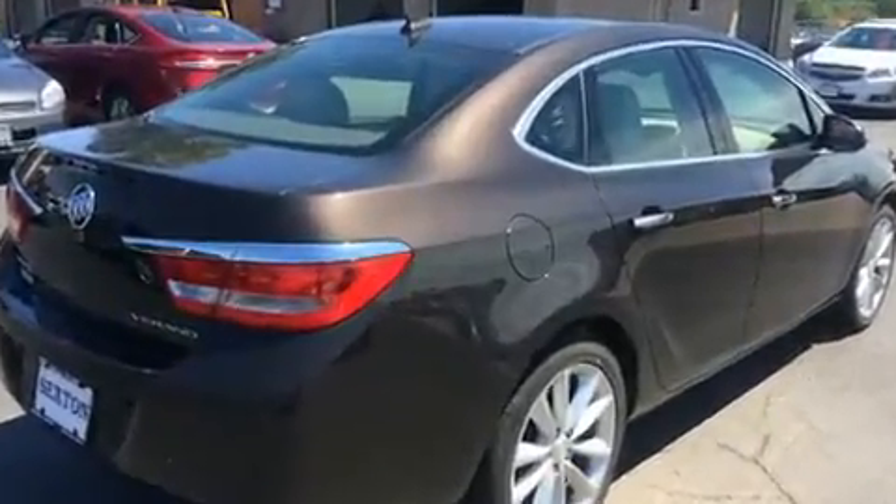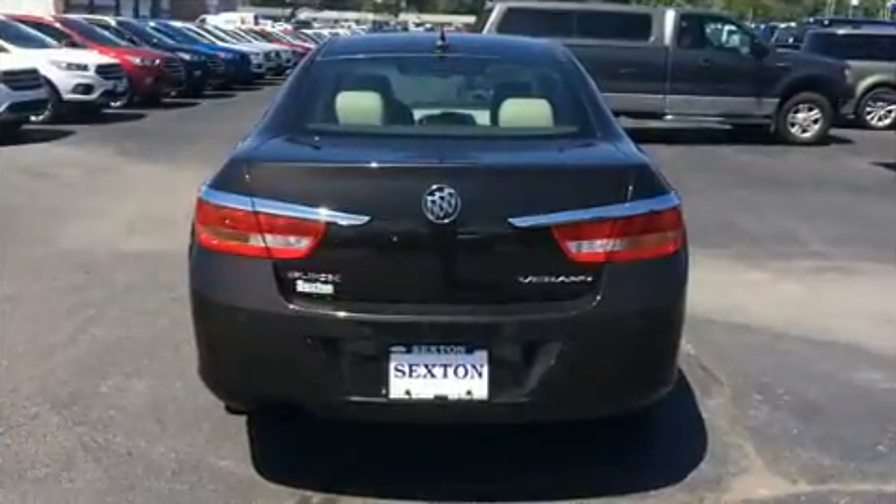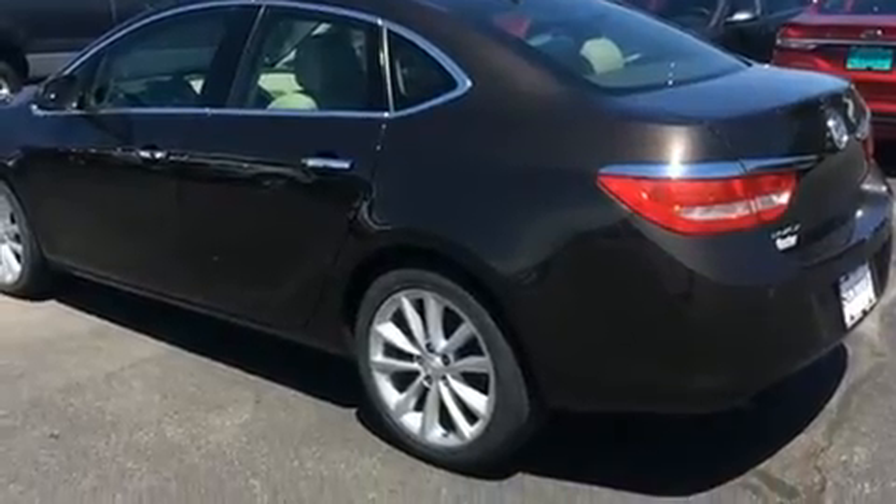Top features include power windows, leather upholstery, a tachometer, an outside temperature display, heated seats, front fog lights, and one-touch window functionality.